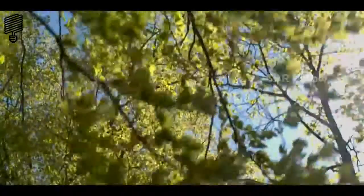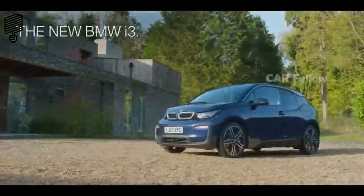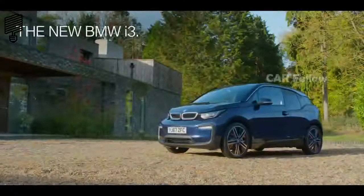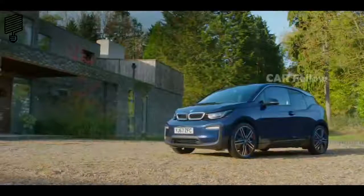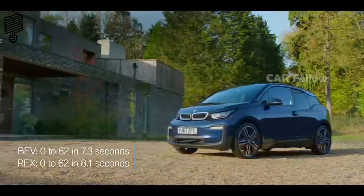BMW i3 represents a range of vehicles conceived with a vision for a sustainable world. The new BMW i3 moves the vision forward, delivering an impressive 0-62 in 7.3 seconds.